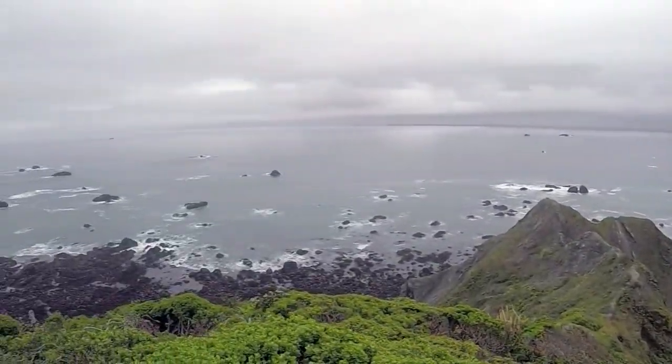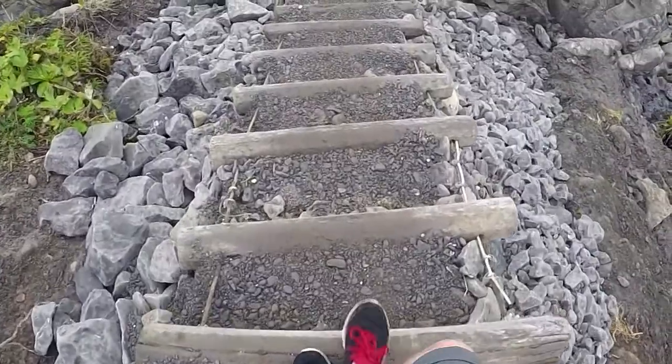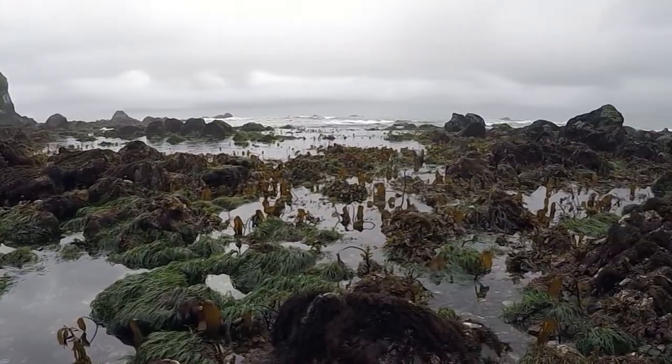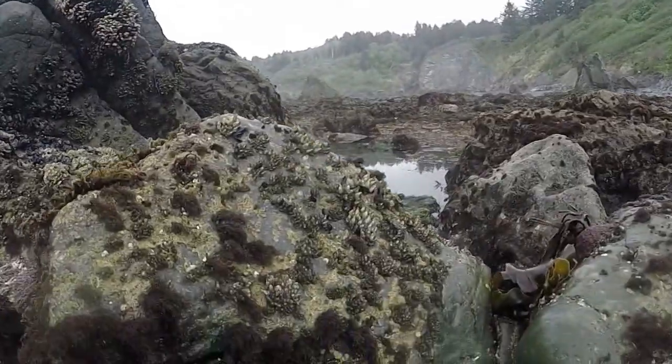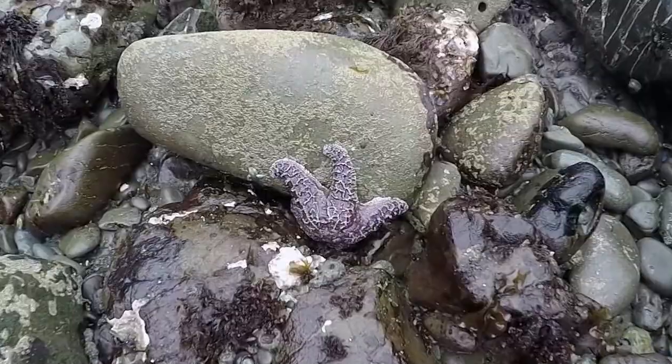There's so many neat things to do at the ocean. One favorite activity among our viewers is tide pooling. When the tide rolls out, pockets of water and marine life are caught in the rock areas. That allows you to get an up-close and personal experience with the wildlife.